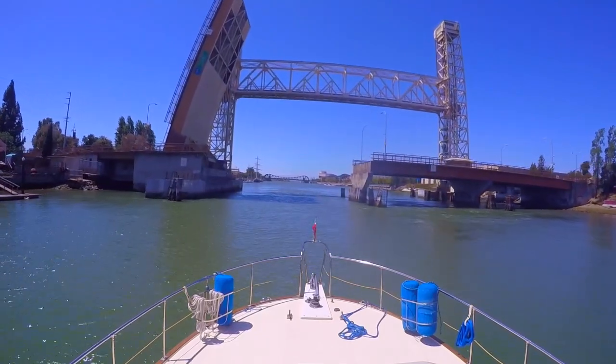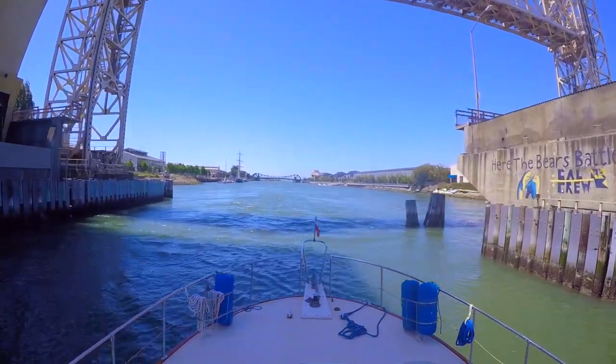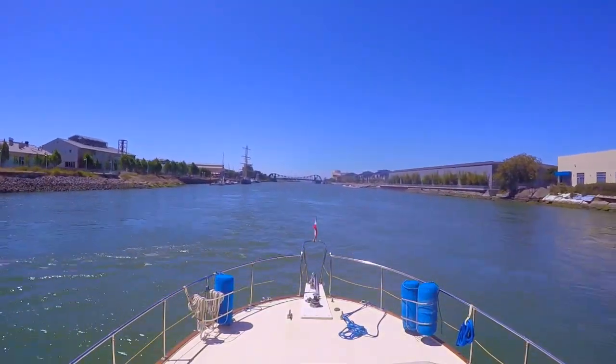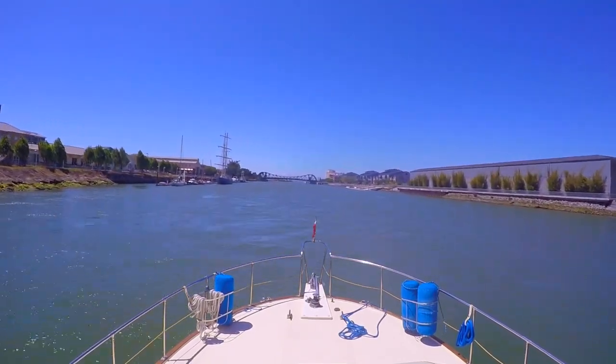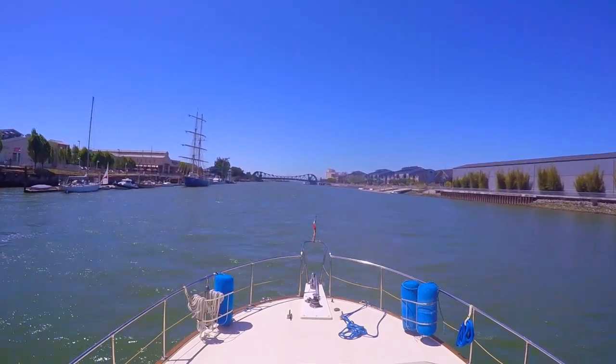We will then enter the Oakland Inner Harbor, which will lead out into San Francisco Bay. The entire transit time is roughly 45 minutes at approximately 5.5 nautical miles. It takes a fair bit of time because we have to keep our speed down due to wake restrictions.